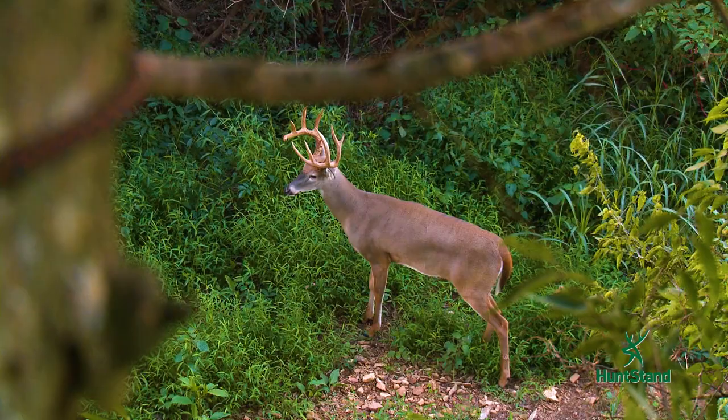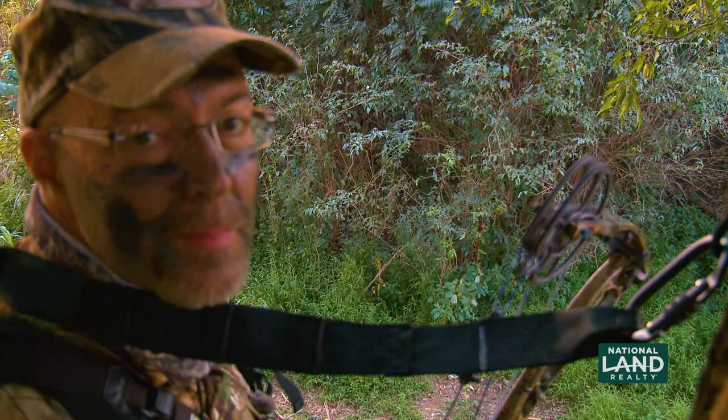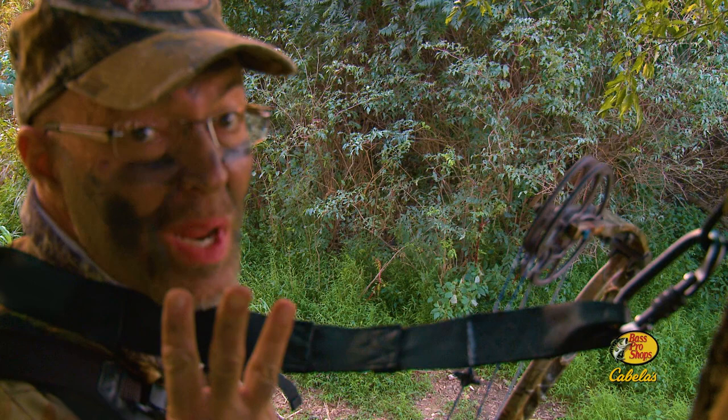Number one: what's the landowner's objectives? I know my objectives if I hunt here at the Proving Grounds, but if I'm a guest with one of my buddies, what are their objectives? If they say, Grant, I really enjoy seeing the older age bucks on my trail cameras, and I ask you not to harvest anything under four years old — well, I certainly want to honor their wishes. They've put the time and effort into managing that deer herd. So number one: what's the landowner's objectives?